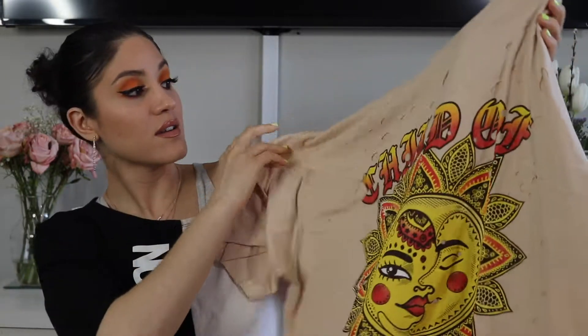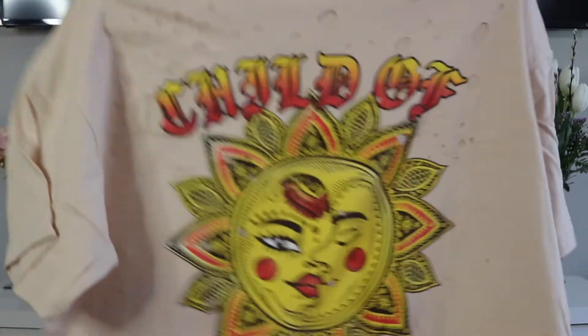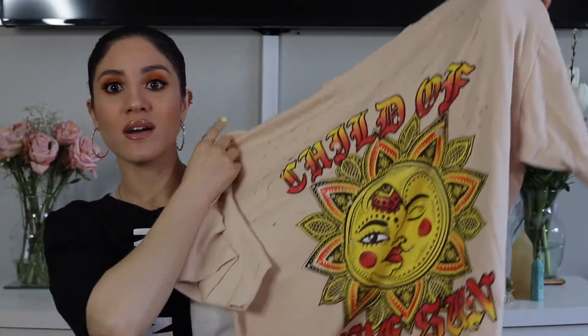So this is called the Child of the Sun Distressed Tee. Let's open this. I really liked the color of this one and that it was distressed — it has little holes in the shirt. I normally wear a medium if I'm going true to size in a t-shirt, but I wanted to go extra big. I feel like this might be a little too big, but I'm going to try it on and then we shall see.